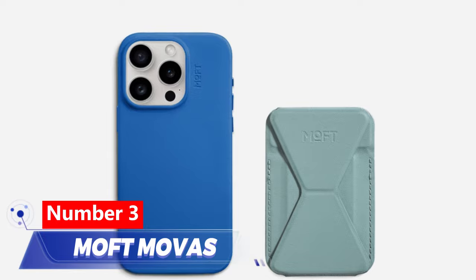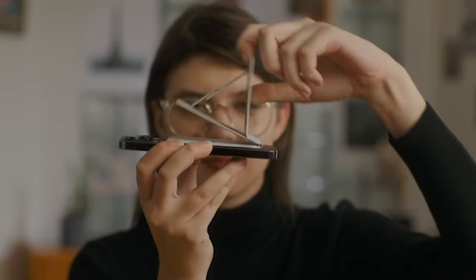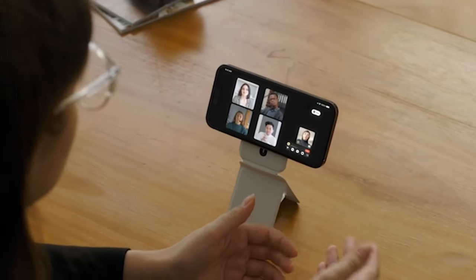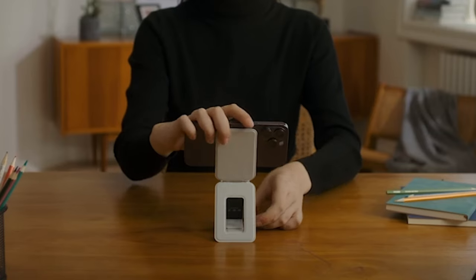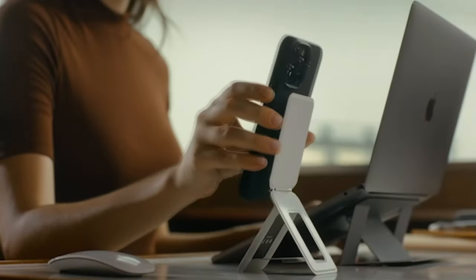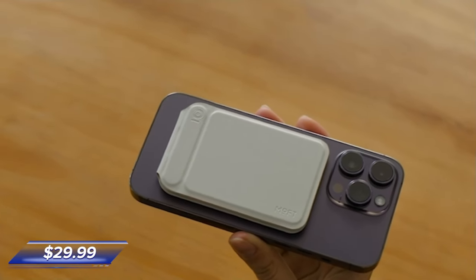Number 3: Moft Movis. This tripod is perfect if you don't like bulky cases but enjoy watching videos or making long calls on your phone. Its simple design lets you attach it to your phone's back easily. You can adjust it to different angles and modes, even using it as a selfie stick for vlogging or during video calls and online meetings. It is priced at just $29.99.